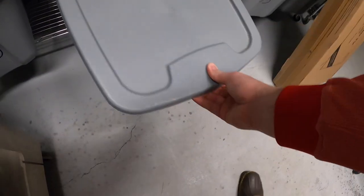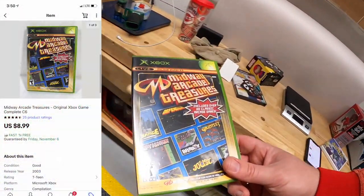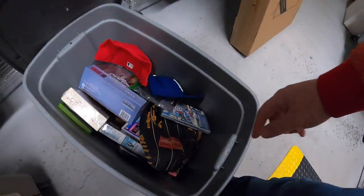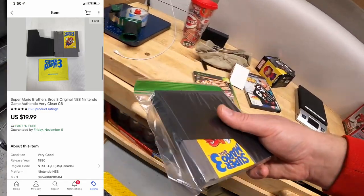Just a couple more things down in C6 — sold Midway Arcade Treasures for Xbox at $8.99 free shipping, and Super Mario Bros. 3 with the owner's manual and sleeve for $19.99 free shipping.